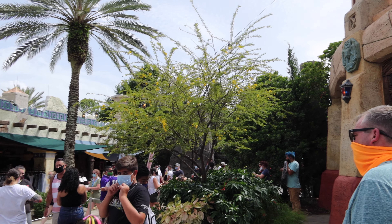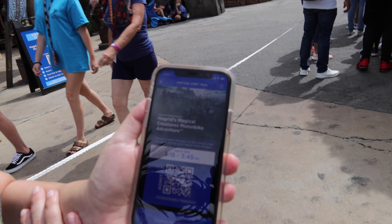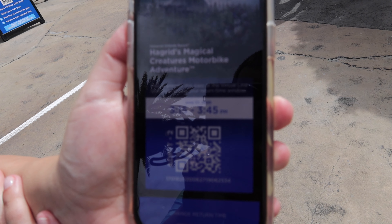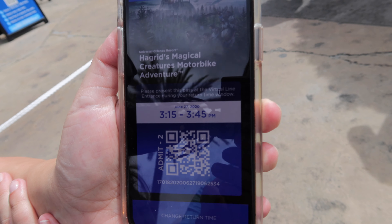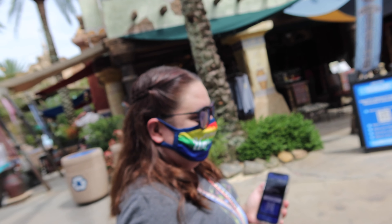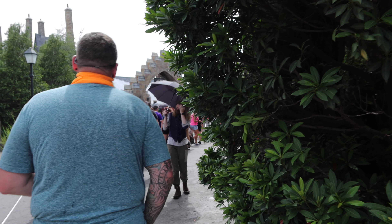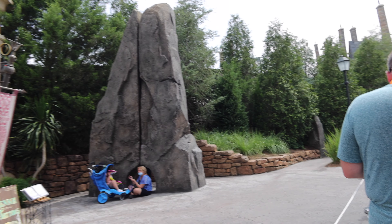You've got lines all the way over there. When you get your reservation it will look like this — your virtual line pass. Then they scan it right there, and you split off to go to the locker.